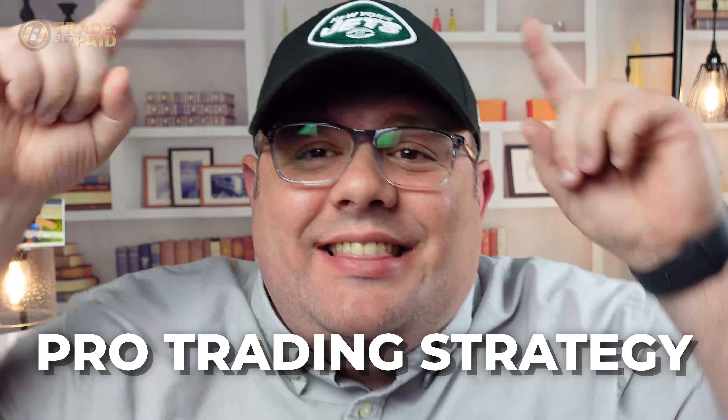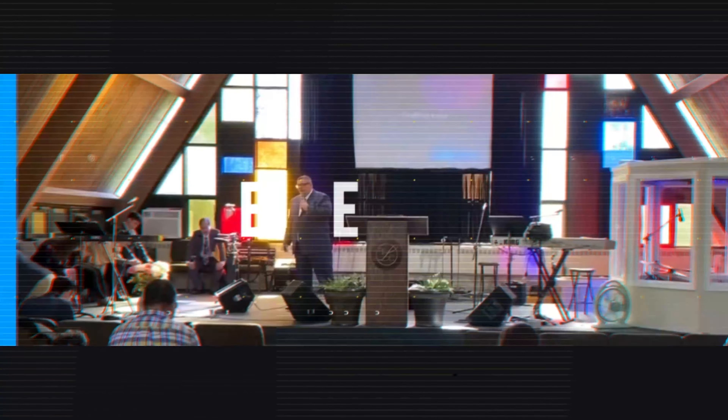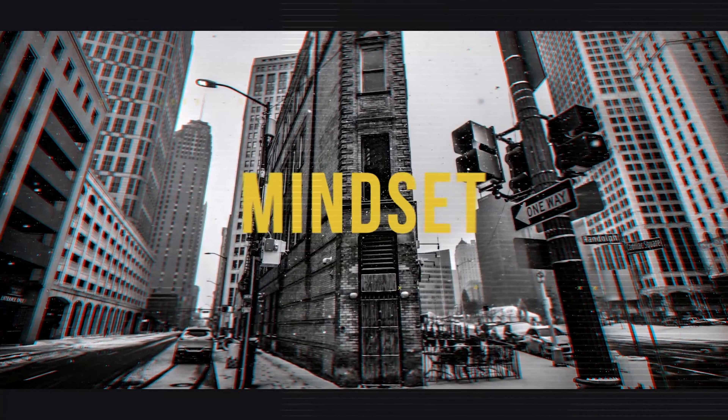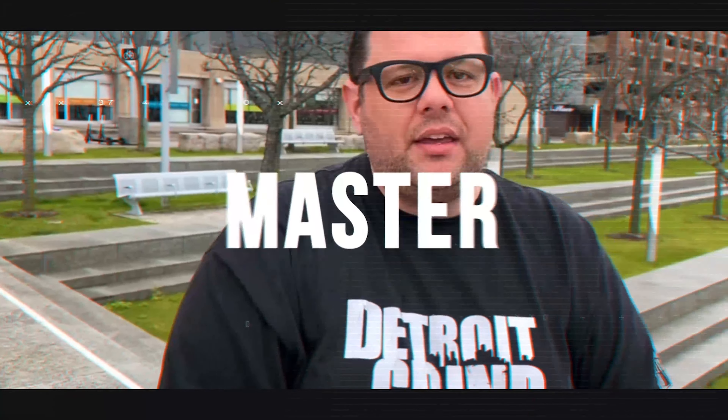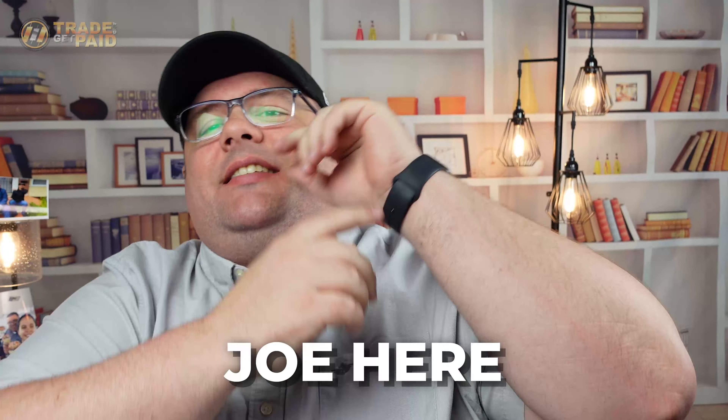Seven steps to a pro trading strategy — that's what we're covering today. What's going on guys, Joe here. It's time to trade and get paid. I'm going to show you some really special stuff today. This is a seven-step strategy that professionals use, and I'm going to give you a full seven-step breakdown right here, real simple.